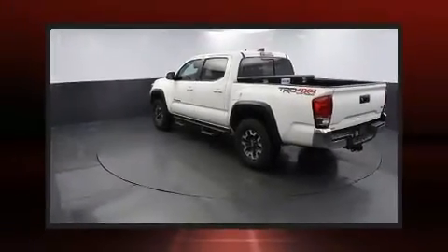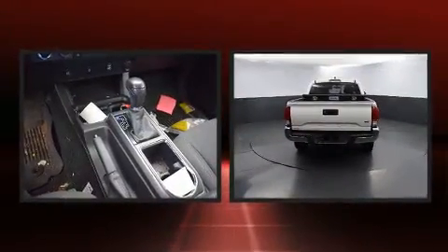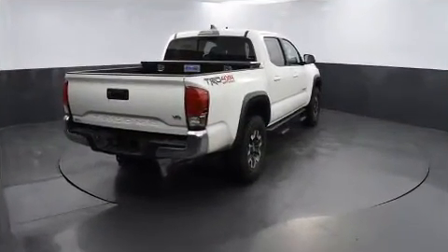Take command of the road in the 2017 Toyota Tacoma. This four-door, five-passenger truck still has fewer than 70,000 miles. It features an automatic transmission, four-wheel drive, and a 3.5-liter six-cylinder engine.